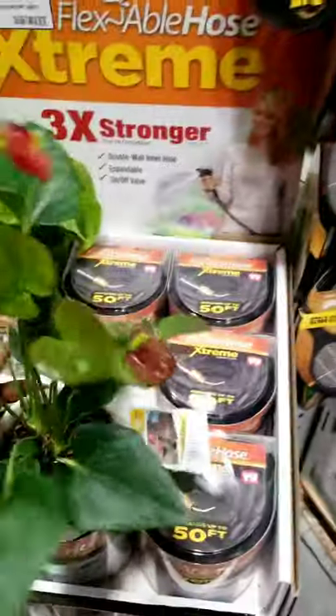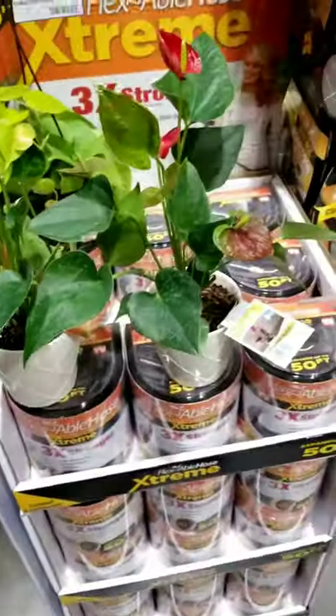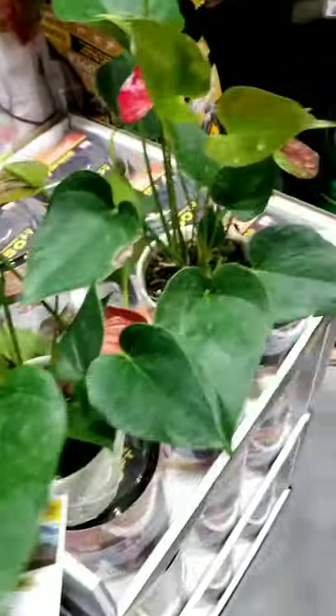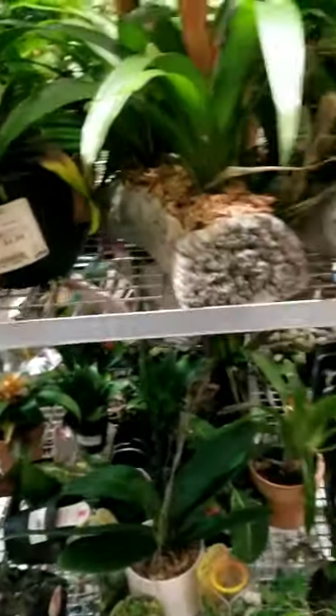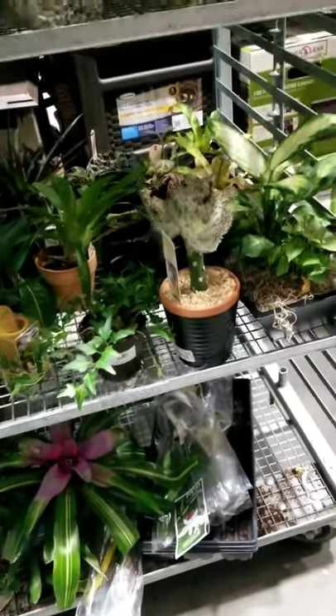This one has a little damage but doesn't look too bad, and it's on clearance. I would get it just for me — in case I overwater or underwater, having it on clearance makes me feel better. It's one thing to have book smarts and know what the plant should do; it's another thing to have the plant in your actual home and space.